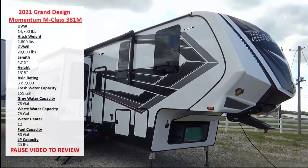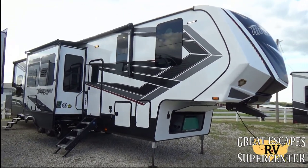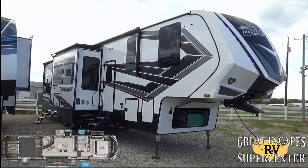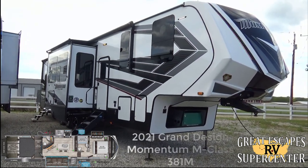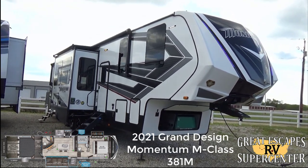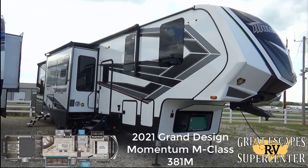Good afternoon everybody, this is Chris Fry coming at you from Great Escapes RV Supercenter. It is my pleasure to show off to you guys today a 2021 Grand Design Momentum — this is the M class, floor plan 381 M. This fifth wheel toy hauler is loaded with some incredible bells and whistles.